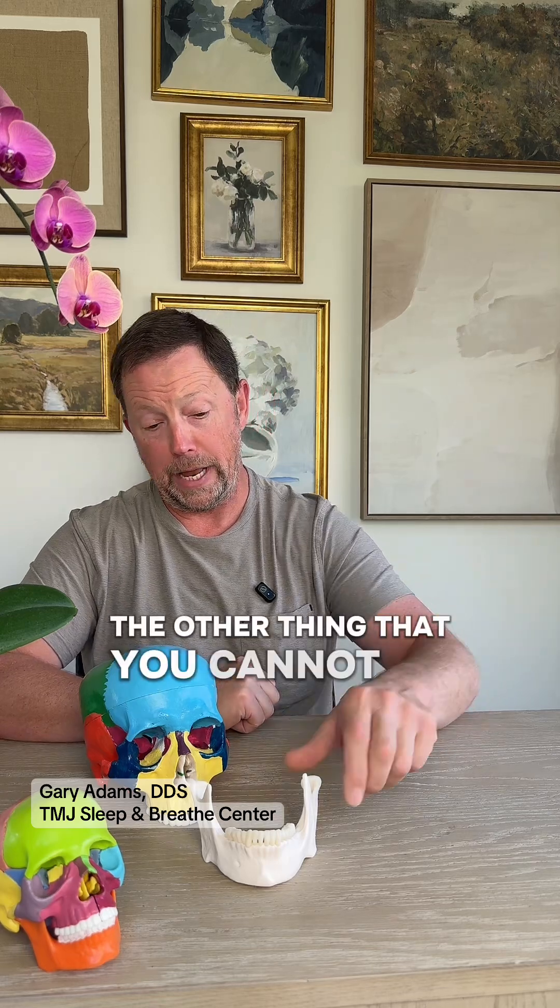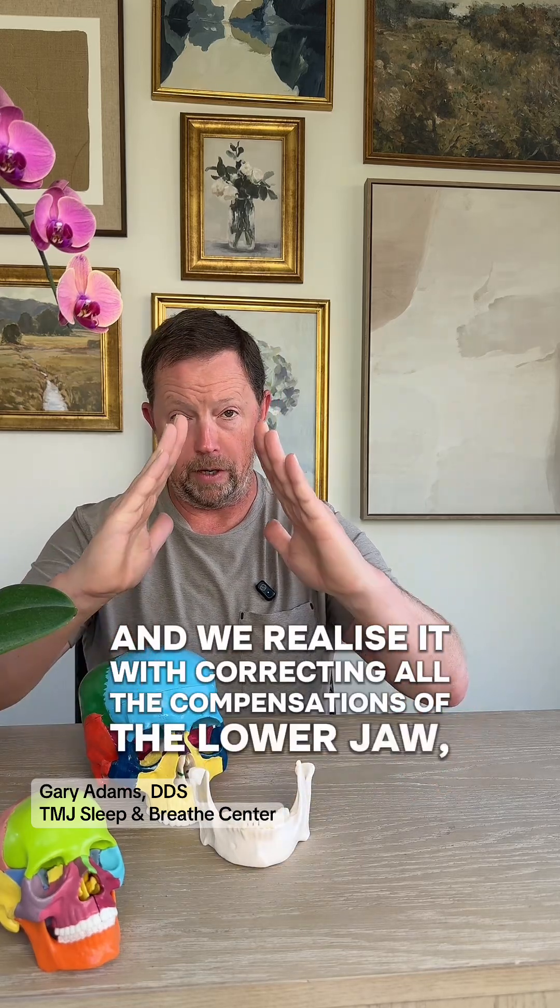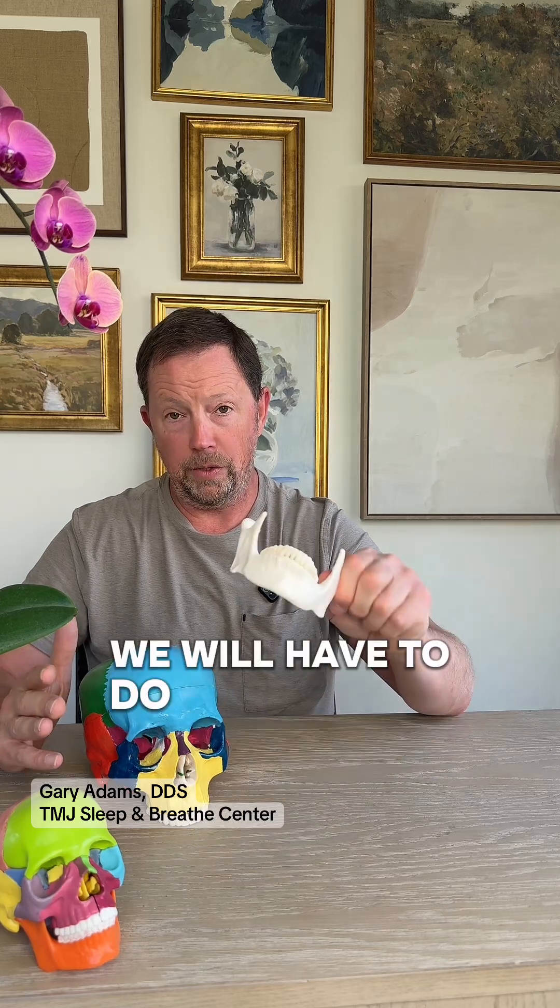The other thing that you cannot do is actually widen a lower jaw. If we do our workup and we realize that after correcting all the compensations of the lower jaw — like uprighting the teeth and doing all these things — we're still lacking a lot of tongue space, we will have to do surgery to widen the lower jaw.